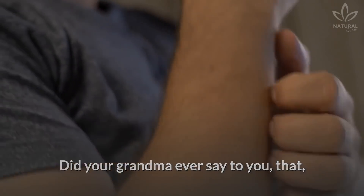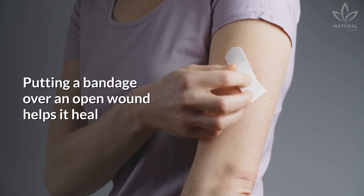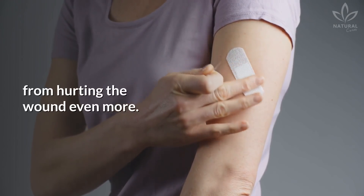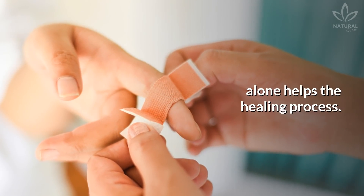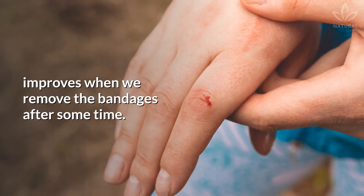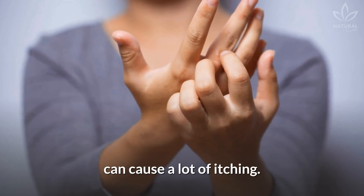Did your grandma ever say to you that if it is itching, it is healing? Putting a bandage over an open wound helps it heal by preventing dirt and other particles from hurting the wound even more. It is a fact that leaving your wounds alone helps the healing process, and many people also say that healing improves when we remove the bandages after some time. However, the healing process can cause a lot of itching.